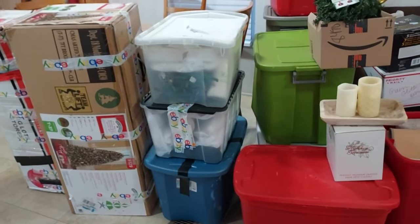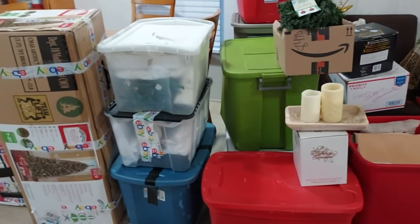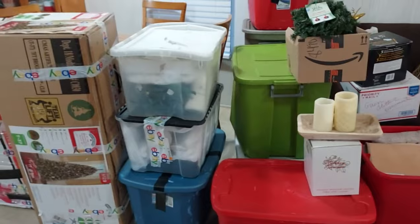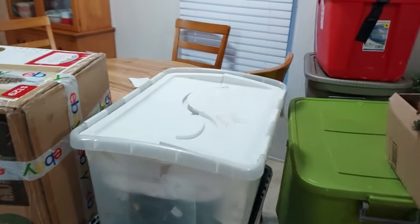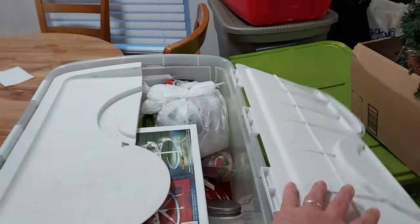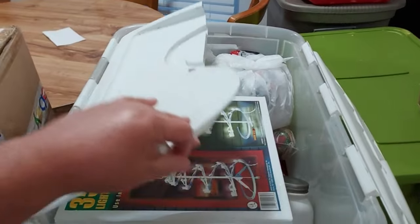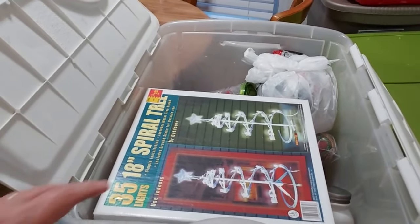Now I just got to start going through it and see what all I've got. You know how it is when you go through these bins — it's like you forget things that you buy throughout the year. Most of my stuff comes from thrift stores and you kind of forget what you have.